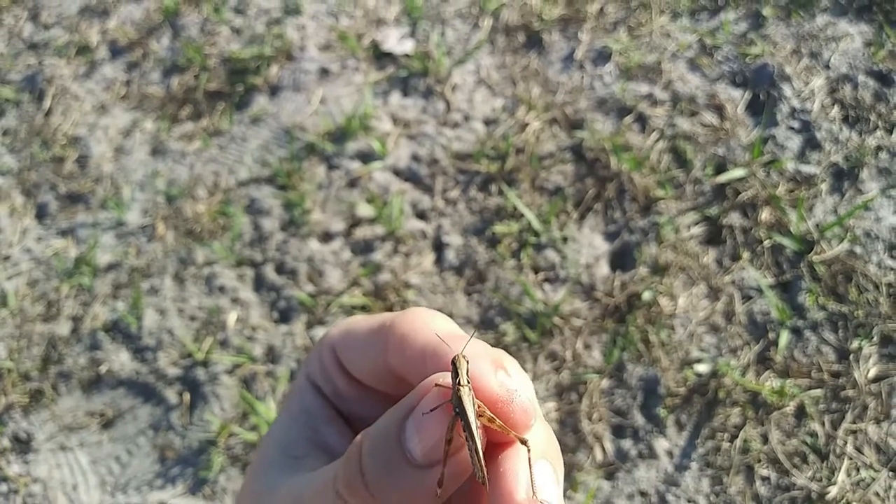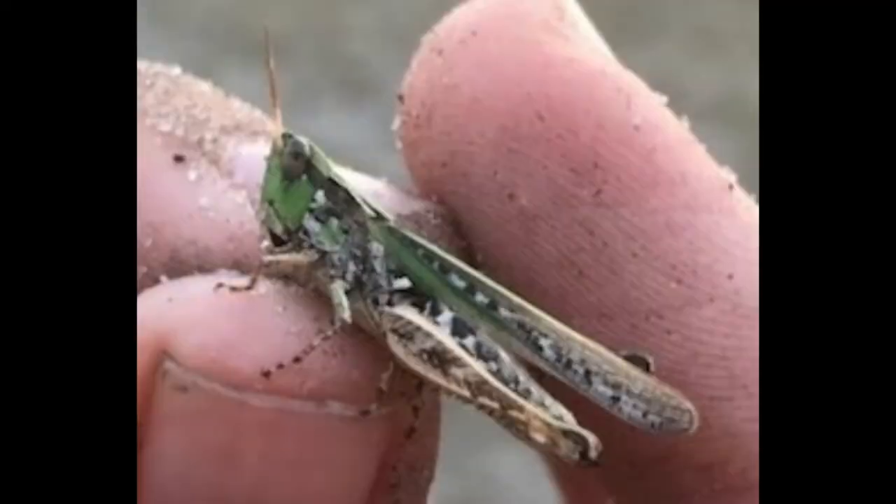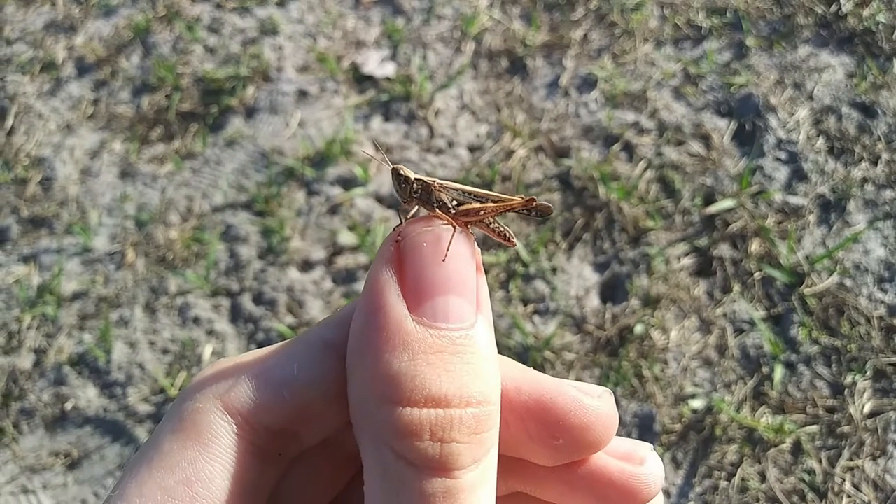This is actually a brown morph right here, but we also get green morphs — I'll put a picture of what one of those looks like. This individual is an adult, and I don't believe they get much bigger than this.